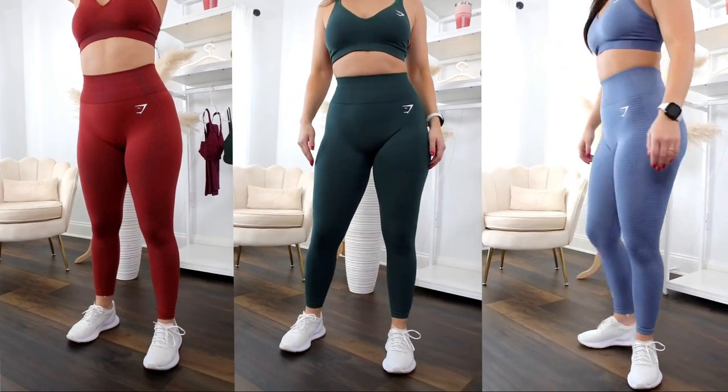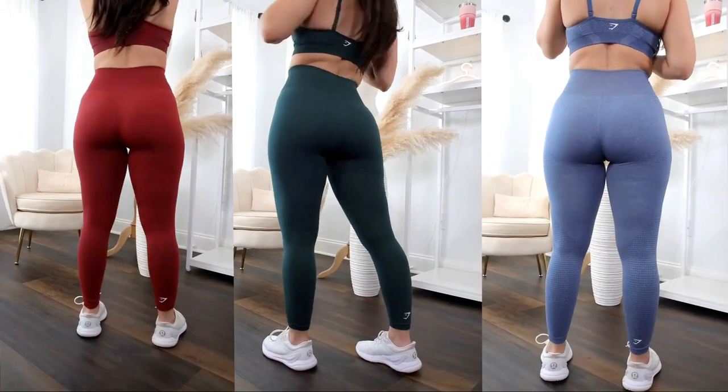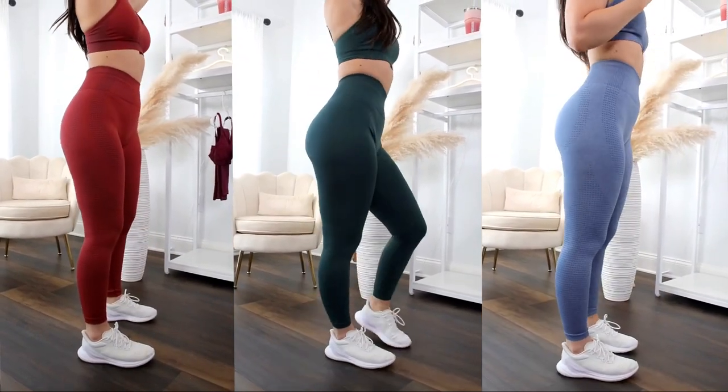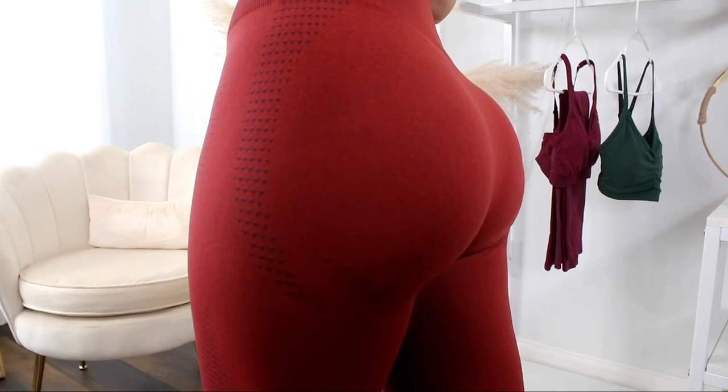I'm going to note something though: after trying on all three legging colors, the least compressive throughout — not just the waistband, but the whole legging — is the Brick Red. It blew me away. The Brick Red was the first one I tried on and I thought for a hot second that they went back to the OG material, just because of the way it grabbed my glutes. Then I tried on the other ones and confirmed it's definitely still the 2.0 legging. The fit of the other two was very similar, but the Brick Red stood out.